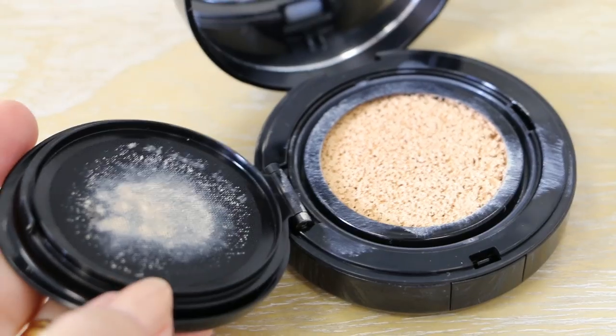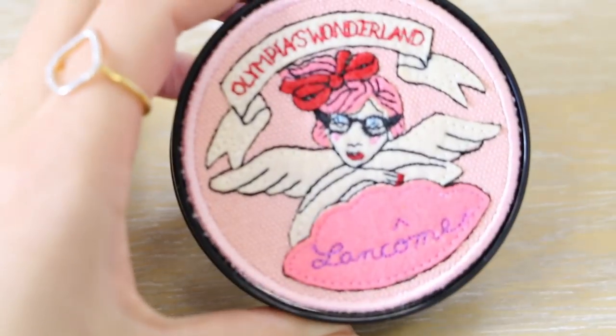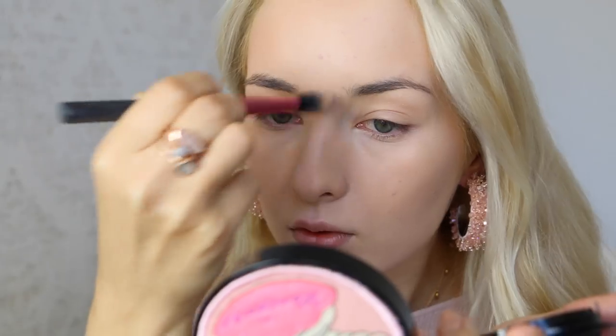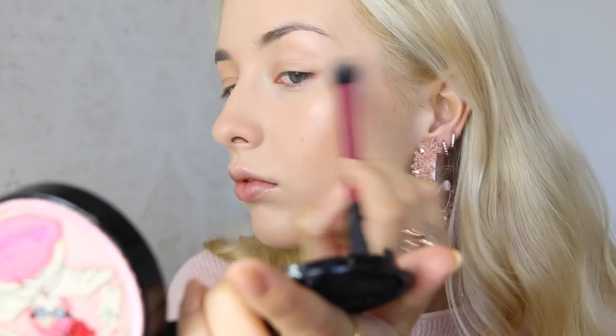Then I went on and applied my Lancôme cushion highlighter from their collaboration with Olympia Latin. I absolutely adore this product — it's incredibly beautiful. I'm so sad it's limited edition, so go and grab it while you can because it's just heavenly. It looks so natural but yet gives you the most beautiful glow.